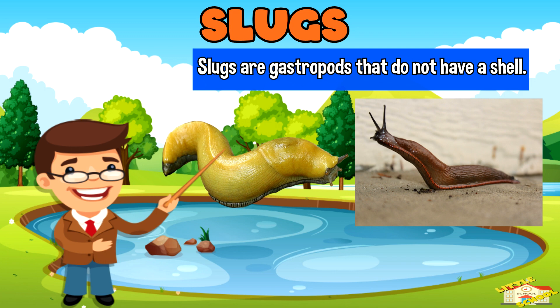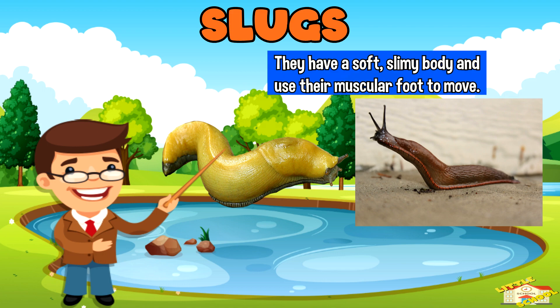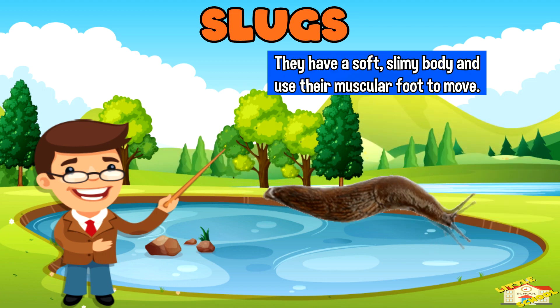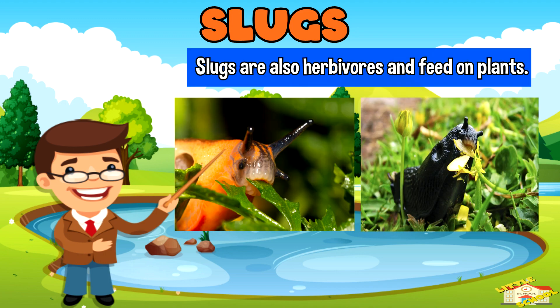Slugs are gastropods that do not have a shell. They have a soft slimy body and use their muscular foot to move. Slugs are also herbivores and feed on plants.